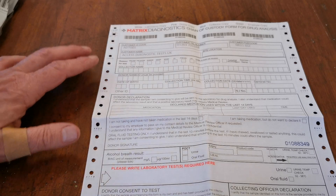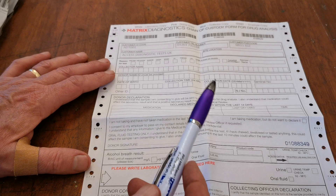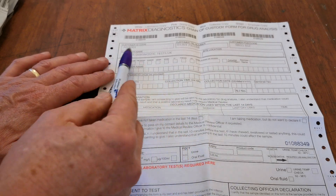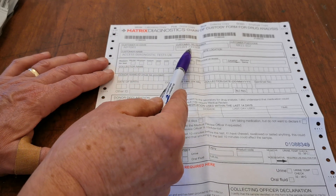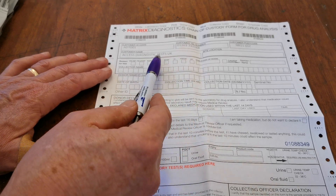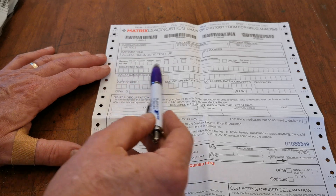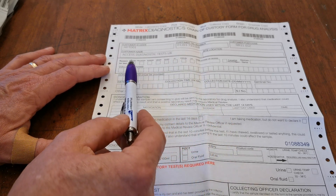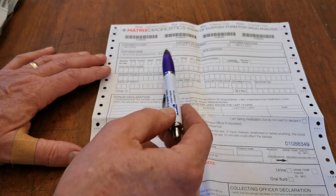We're going to run over the key elements that you must fill in, and certain elements that you do not have to fill in if they are not appropriate. First, you've got your customer code and the customer telephone number, which is the contact number for Access Diagnostics — the parent company of UK Drug Testing, Drug Testing Kit, and Valumed. The reason for your test does not necessarily need to be selected, but if it is appropriate you must fill it in; otherwise you can leave it blank.